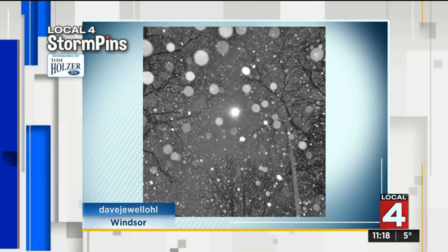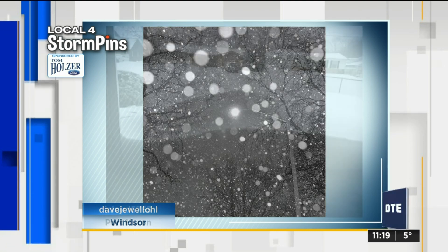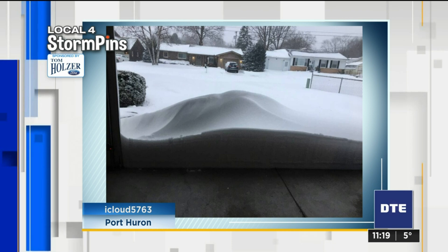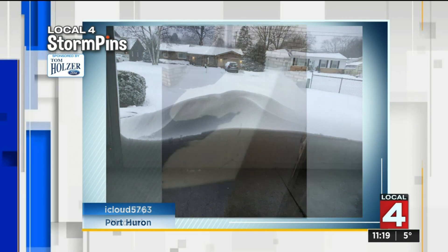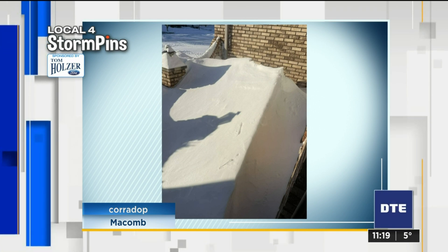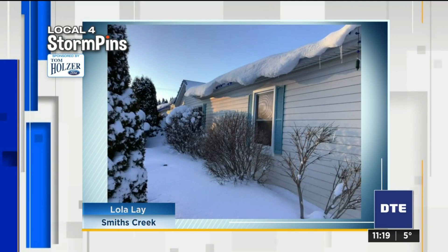Got a lot of storm pins. This may be what it looks like again on Thursday. Dave and Windsor had some beautiful shots of the snow falling and the wind really doing some work up there in Port Huron. You can see some of those drifts and how high they are — that column in the background there, that's 4 feet.